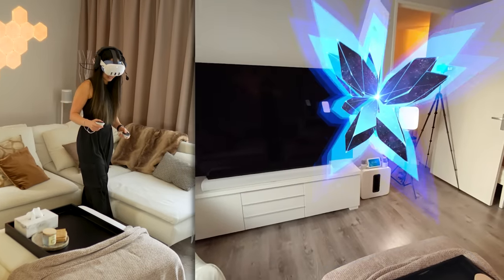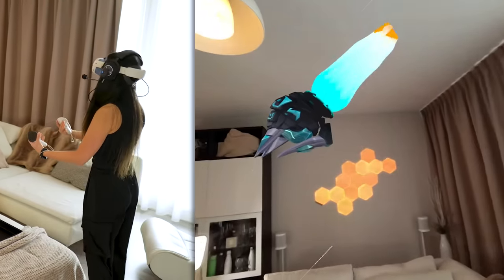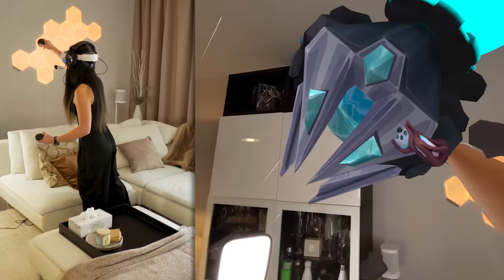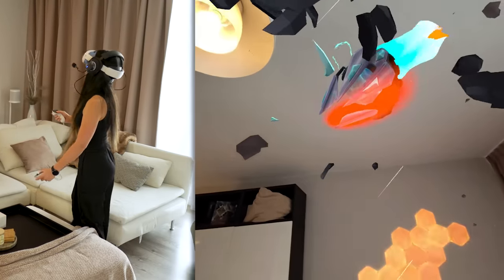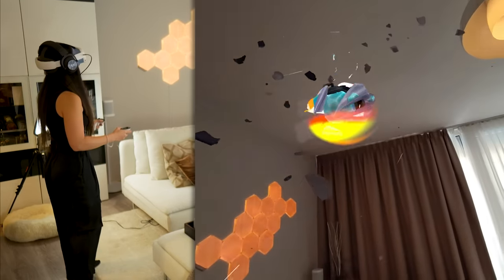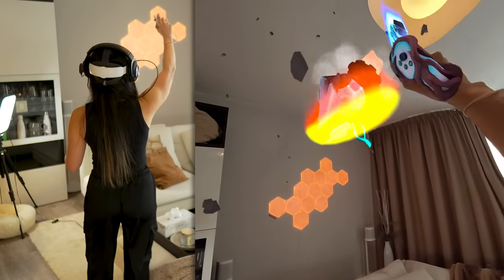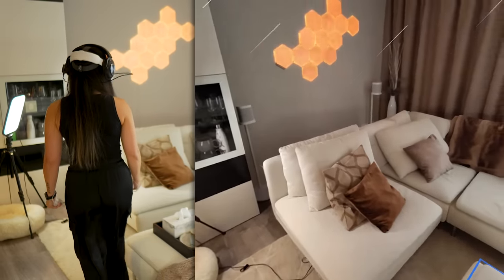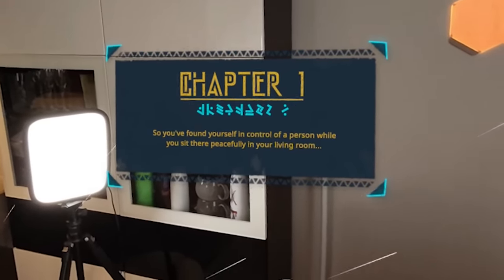Oh wow, what is this? Oh no, what's happening? Oh my goodness, I don't know what's going on. Can I save her? Hello, I'm here! Not sure if I was supposed to save her. So you found yourself in control of a person while you sit there peacefully in your living room.